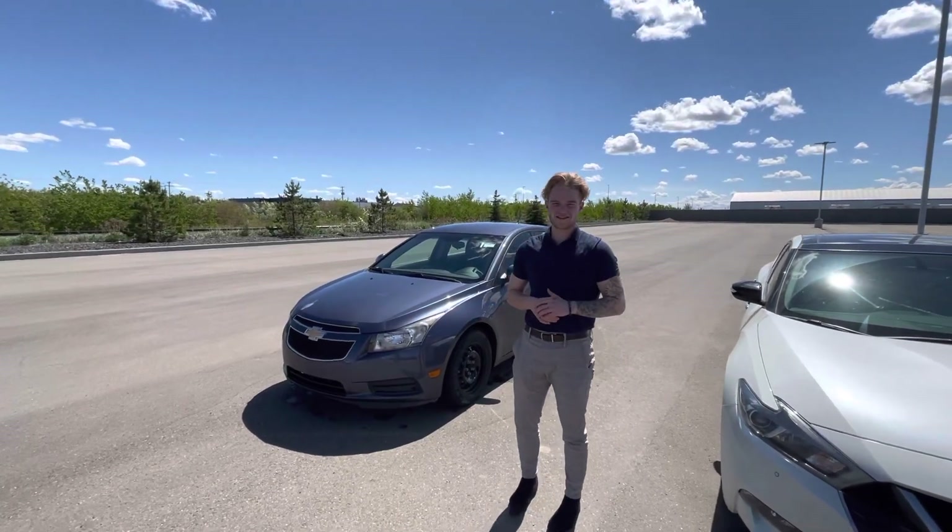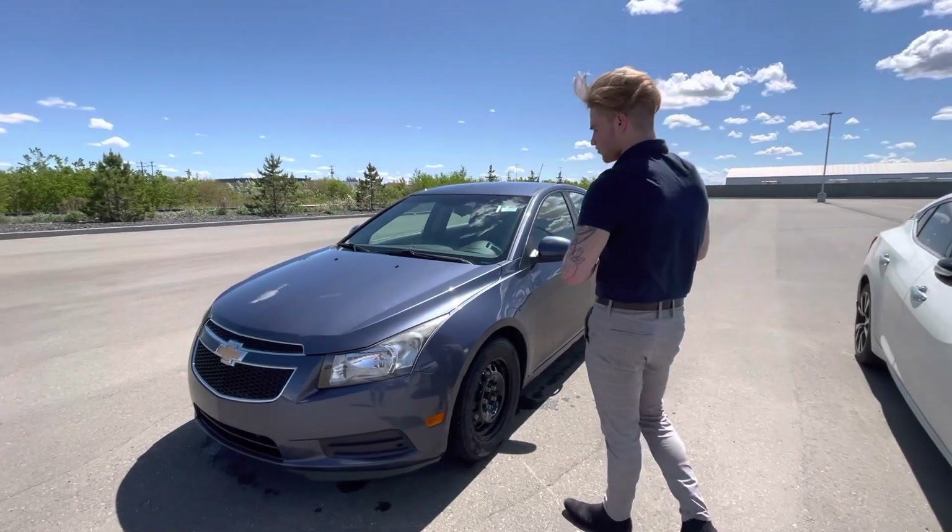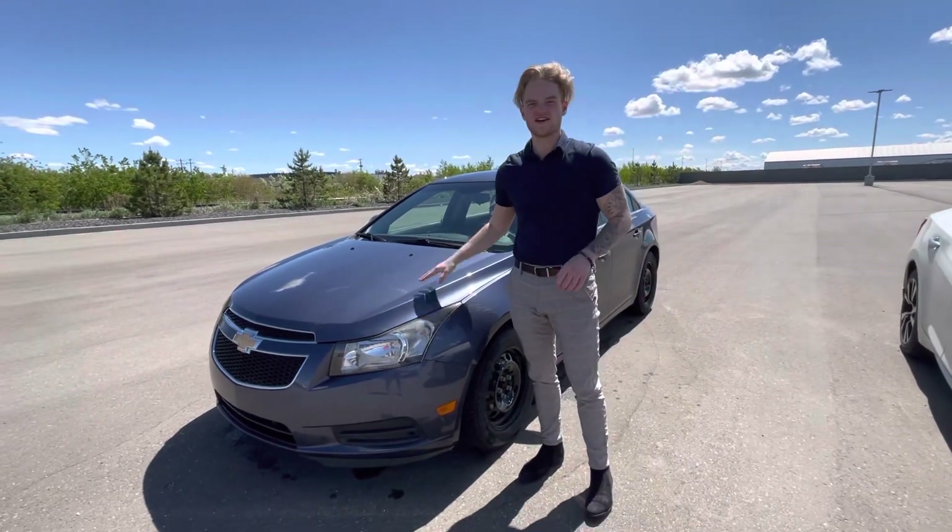Hey Benav, it's Blair here with LA Nissan. I just want to go ahead and make a quick video, personally introduce myself, and of course get a better look at this gorgeous 2013 Chevy Cruze that you're interested in.